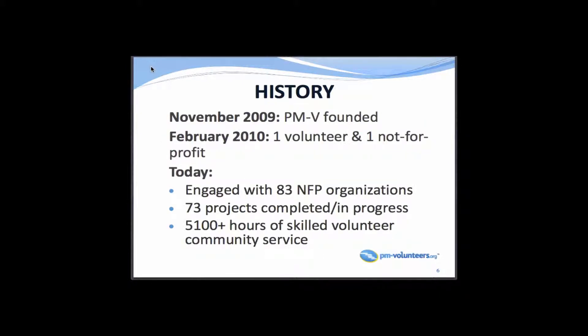Our history: we were founded in 2009. Basically at events similar to this, a bunch of senior project managers were talking together, asking how can we contribute to our community? What can we bring? Being project managers, of course, they created a plan. Our founder and director, Bob Penderbos, led this effort.